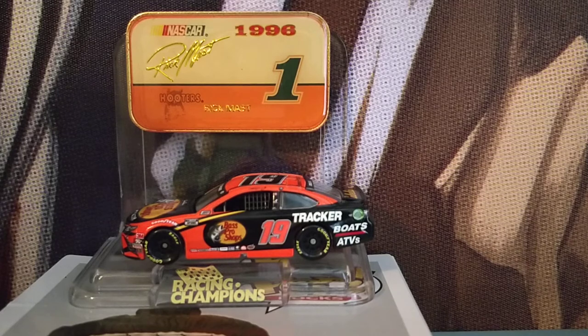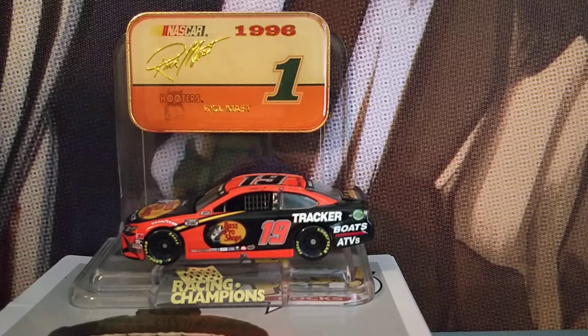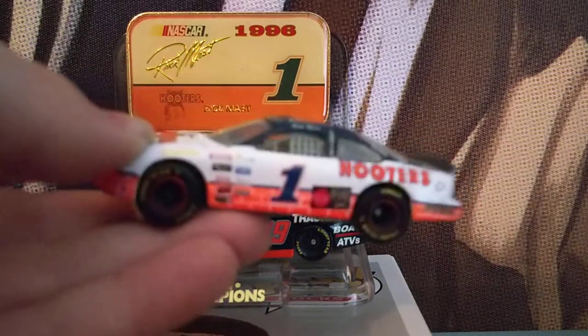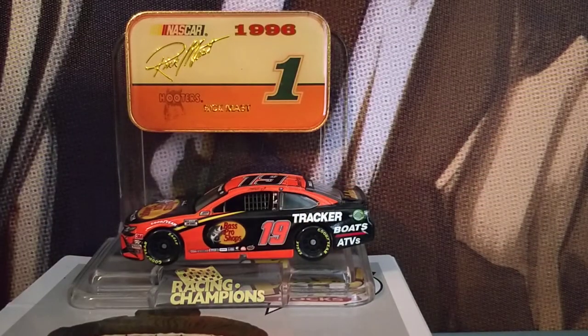Before we get started — I keep procrastinating — this base right here, let me show you. The base actually came with a 1996 Rick Mast Hooters Pontiac. Yeah, if you were wondering what car came with it, that's the one.